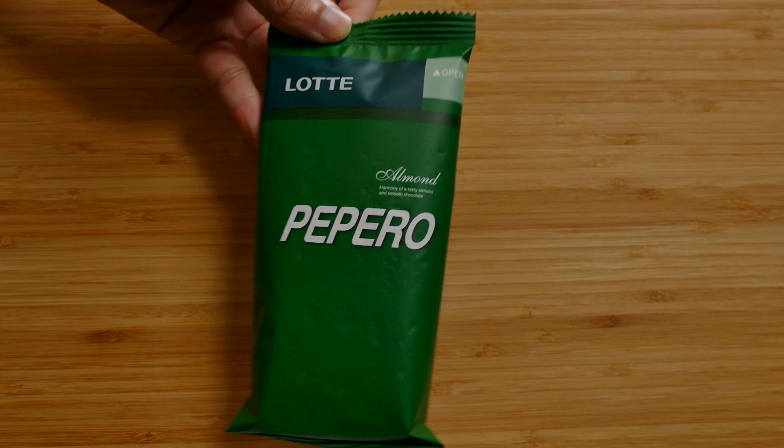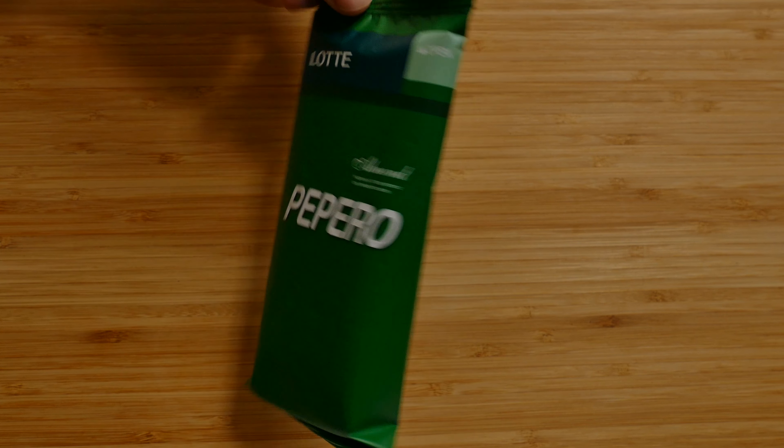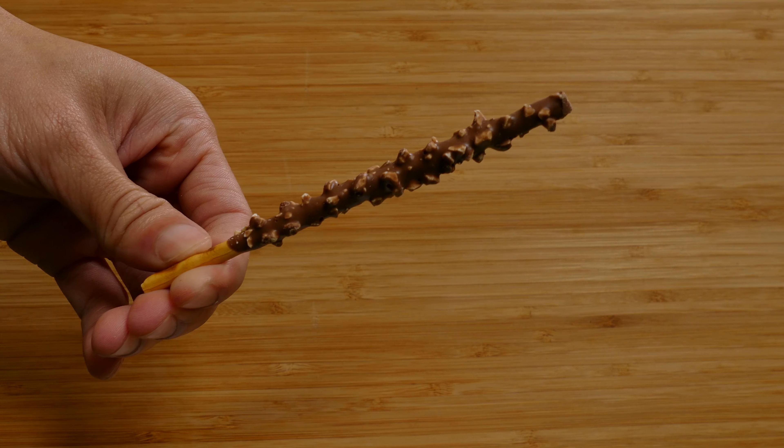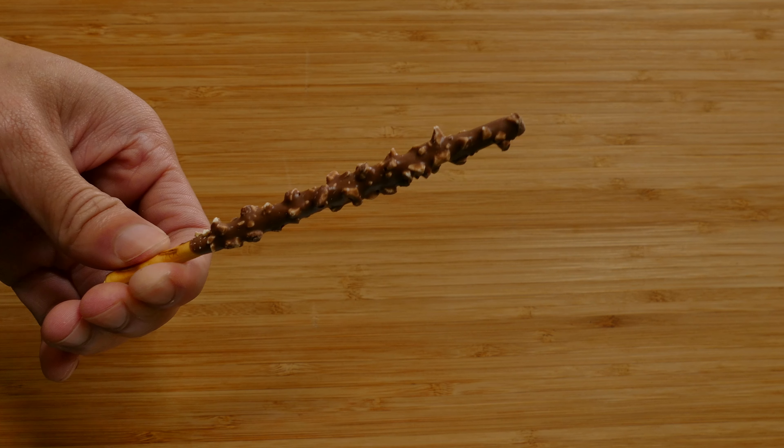"Harmony of a tasty almond and smooth chocolate." Sounds good to me — I don't want disharmonious almonds. They really did well with the packaging. One for you. There's lots of topping on these. That's really good. Very encrusted in almonds. Looks like a medieval weapon — you can just bash someone with it.